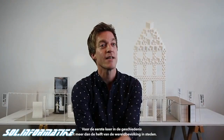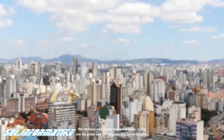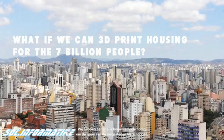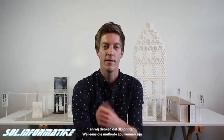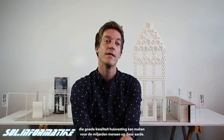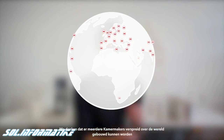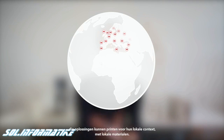For the first time in history, over half of the world's population is living in cities. We need a rapid building technique to keep up with the pace of growth of the mega cities. We think 3D printing can actually be the technique to provide good housing for the billions of people on this planet. Kamermakers can actually be built around the globe to print solutions that respond to local contexts with local materials.